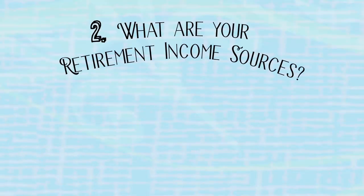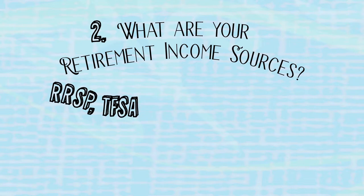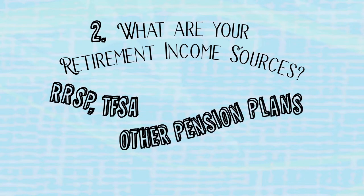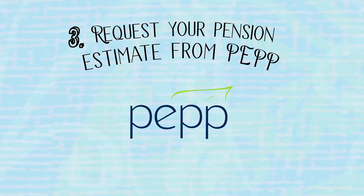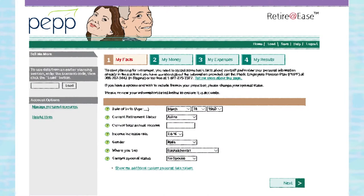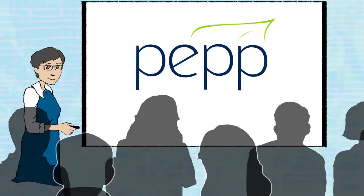Second, gather information on all your retirement income sources, such as RRSPs and TFSAs and any other pension plans. Then request estimates from Canada Pension Plan, Old Age Security, and from PEP. You can use PEP's retirement planning calculator 'Retire at Ease' to help you determine if you are on track to reach your retirement goals.